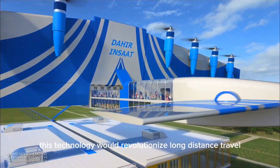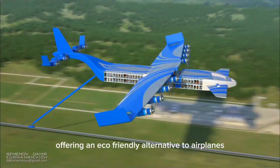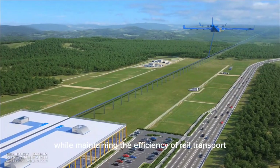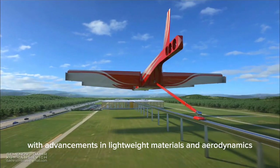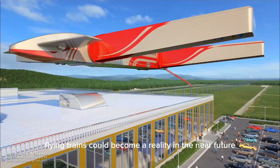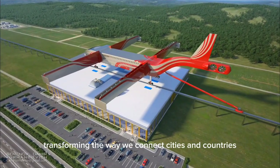This technology would revolutionize long-distance travel, offering an eco-friendly alternative to airplanes while maintaining the efficiency of rail transport. With advancements in lightweight materials and aerodynamics, flying trains could become a reality in the near future, transforming the way we connect cities and countries.